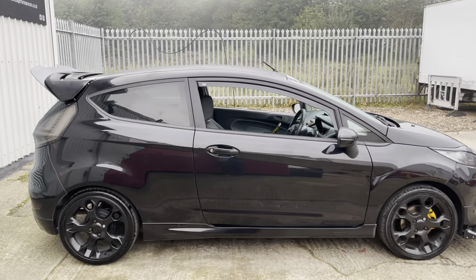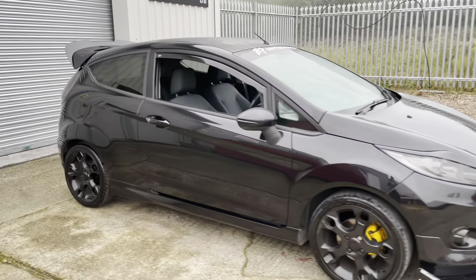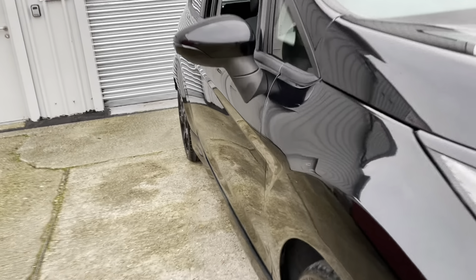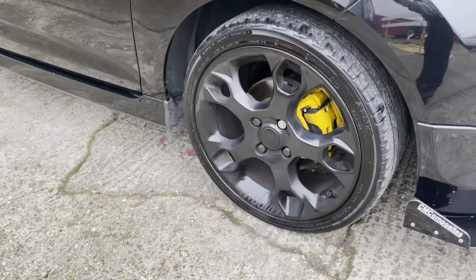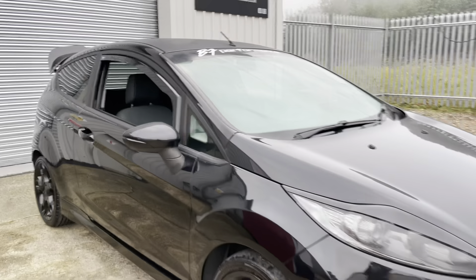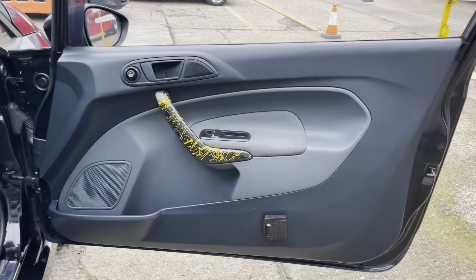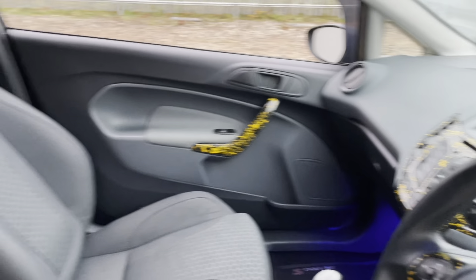The car is a used vehicle so you may find the odd minor imperfection, but there are definitely no significant dents, dings, scrapes, or scratches around the car — it is in very good order. Just a quick look down the driver's side now: no dents, another nicely conditioned wheel, tinted lights, eyebrow spoilers, and those sequential indicators.